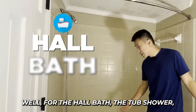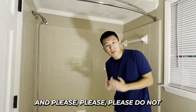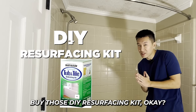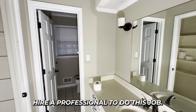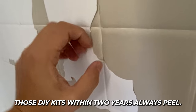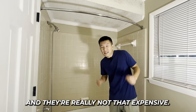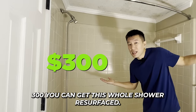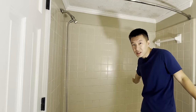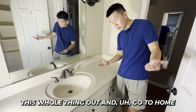For the hall bath tub-shower, we're going to paint these tiles. Please do not buy those DIY resurfacing kits — hire a professional. You may save money upfront, but those DIY kits always peel within two years. A professional is really not that expensive; about $300 to get the whole shower resurfaced, and they clean it for you too.